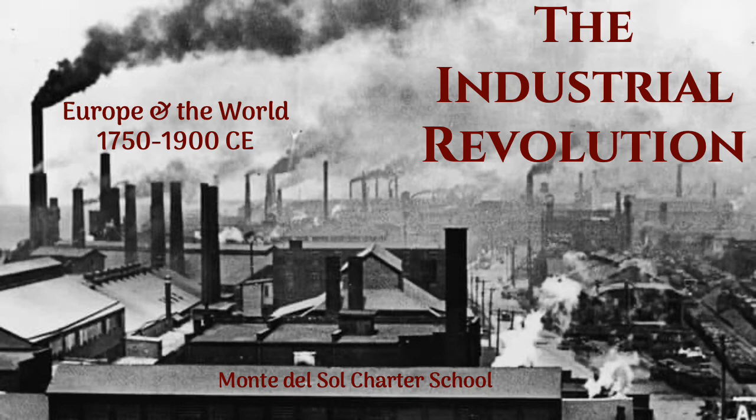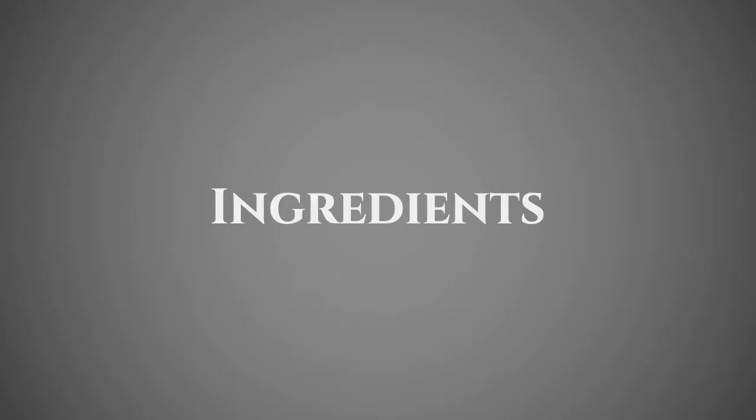Today we are going to be discussing the Industrial Revolution, which began in Europe and then spread throughout the world, starting in about 1750 in Britain. You need eight things to be able to have an Industrial Revolution, so we're going to look at each of those things that you need to come together to be able to have your society industrialized.